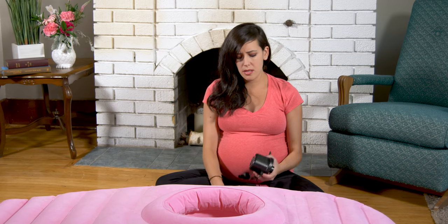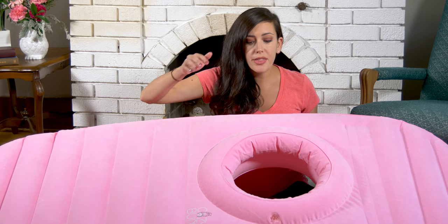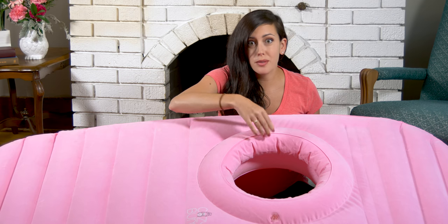It does not come with a pump though. I use a small electric pump that I keep with my camping gear. Someone with a strong pair of lungs could blow it up for you, it just might take a while. I was kind of confused about how this could possibly be a one-size-fits-all, but there are actually two separate air chambers and you can adjust the center ring to fit your belly.